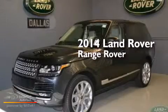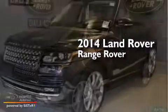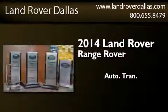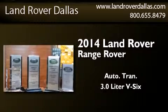This is a brand new 2014 Land Rover Range Rover. This SUV has an automatic transmission and a 3.0L V6.